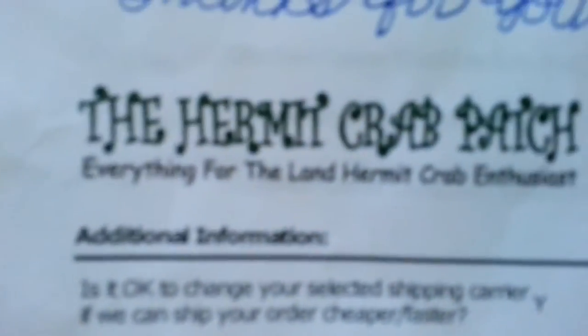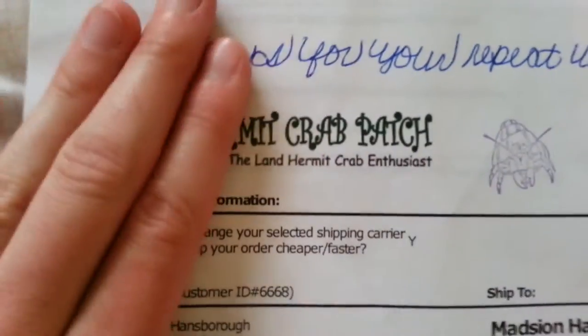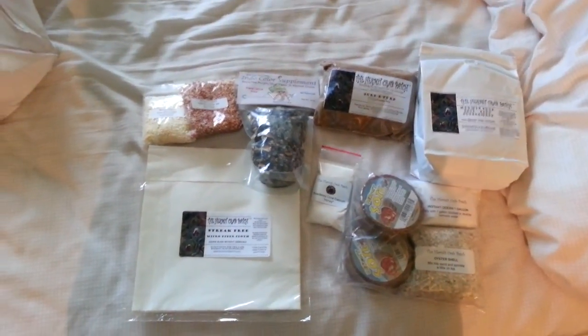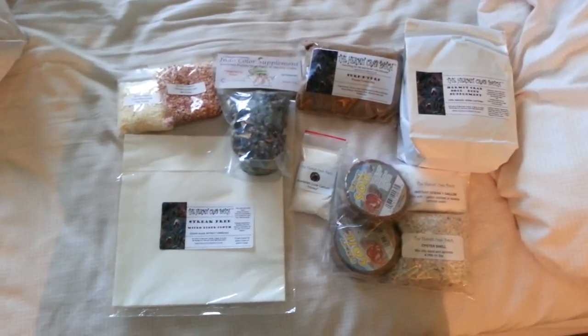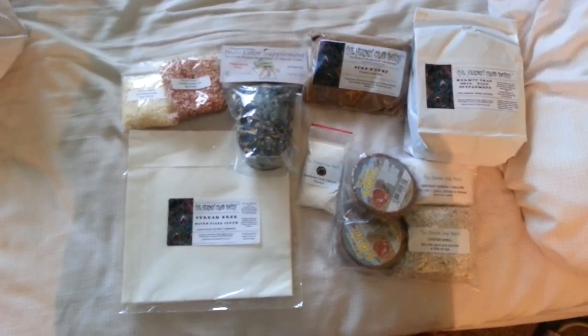It's a really, really great website - I suggest anyone go there. That's hermitcrabpatch.com. Thanks for watching, guys. Stay tuned and come back soon for my hermit crab tank setup video. I'll try to get it set up tomorrow - I'd have to go out and buy the sand and mix it all together, but that shouldn't be a problem. Alright guys, thanks for watching. Please like and subscribe for more videos. See you then.